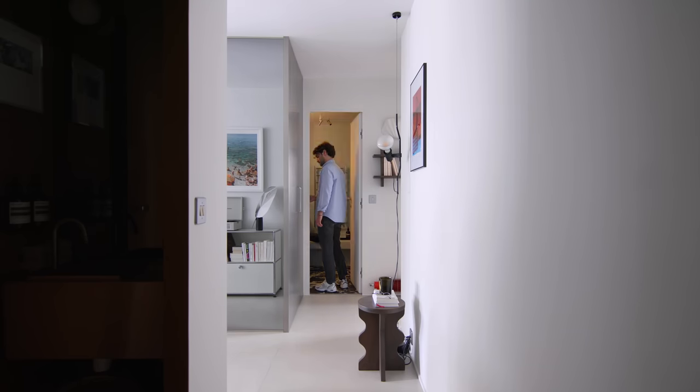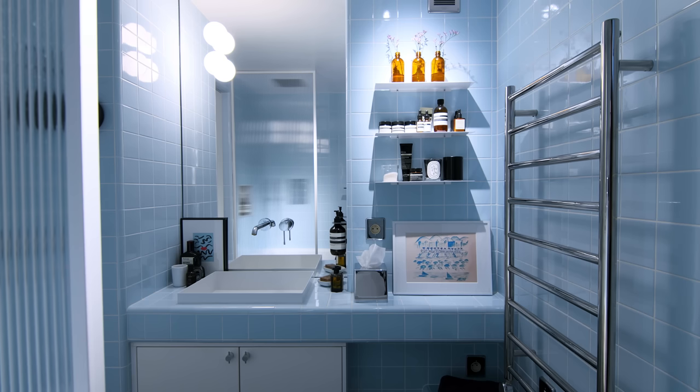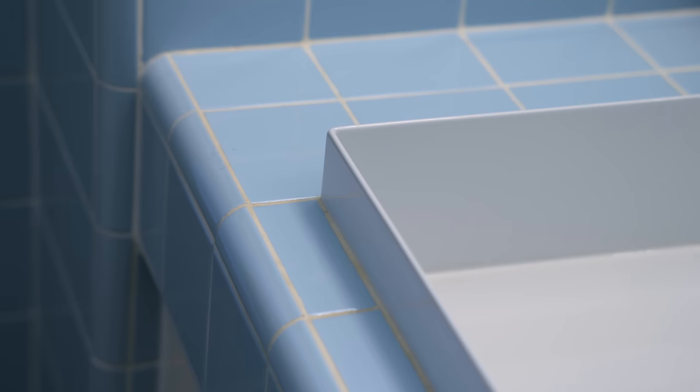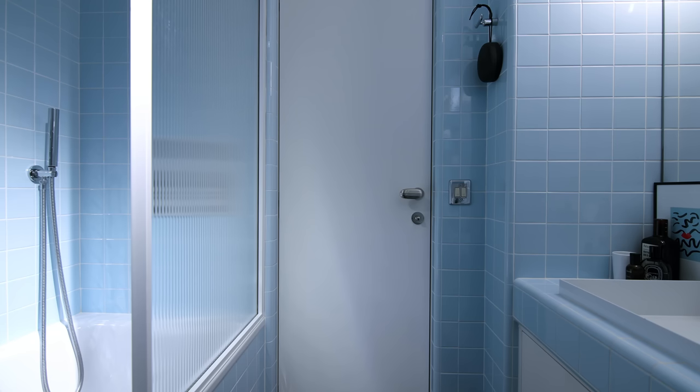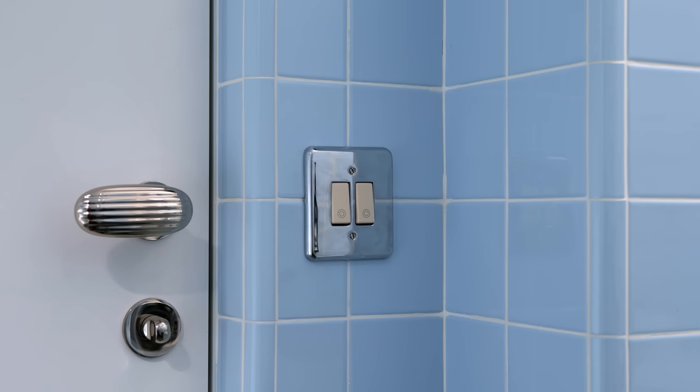The bathroom is a blue dream. It is covered in 10x10 light blue tiles which bring a vintage touch, with rounded angles and a marble floor. A bench hides the pipes and brings visual space to this tiny bathroom. Everything is wall mounted and the light is dimmable to bring more quiet and peace when taking a hot bath after a day outside.